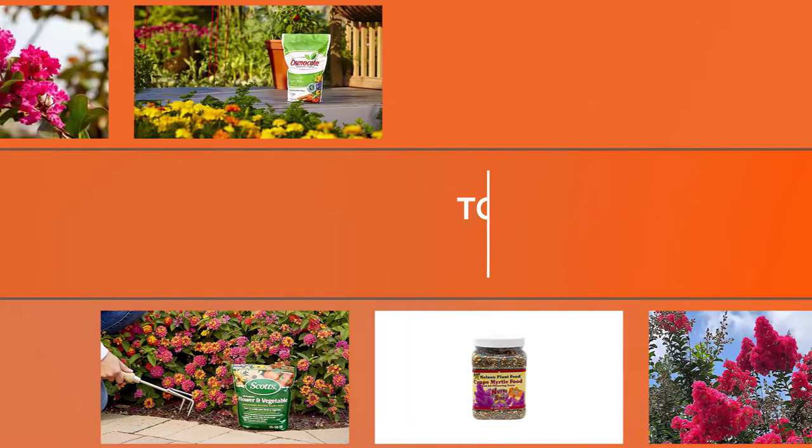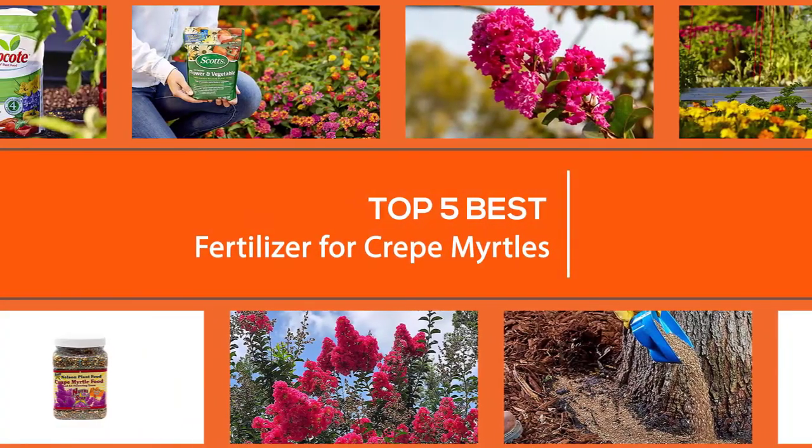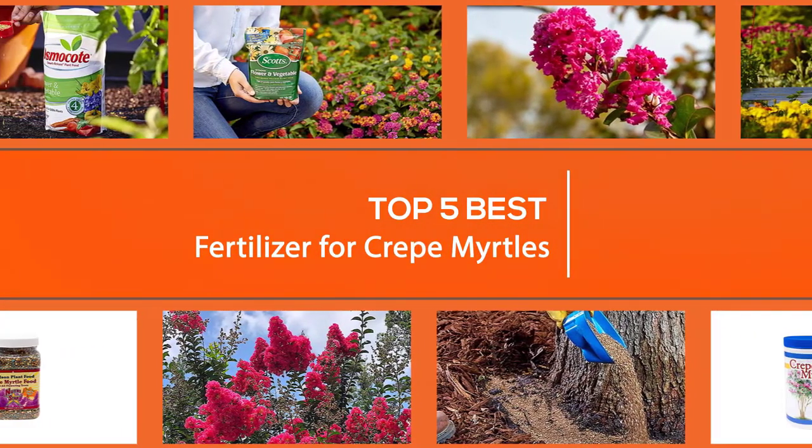In this video, you'll find a list of the best fertilizer for crepe myrtles, along with some helpful tips on how to care for crepe myrtles.